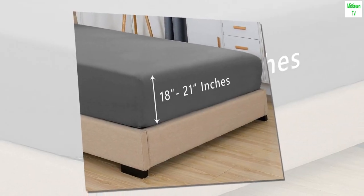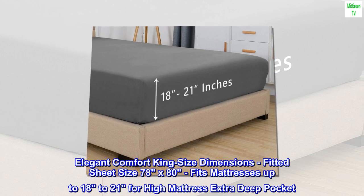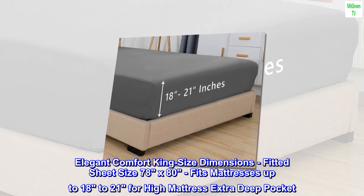Microfiber elegant comfort king size dimensions: fitted sheet size 78 by 80, fits mattresses up to 18 to 21 inches for high mattress extra deep pocket.